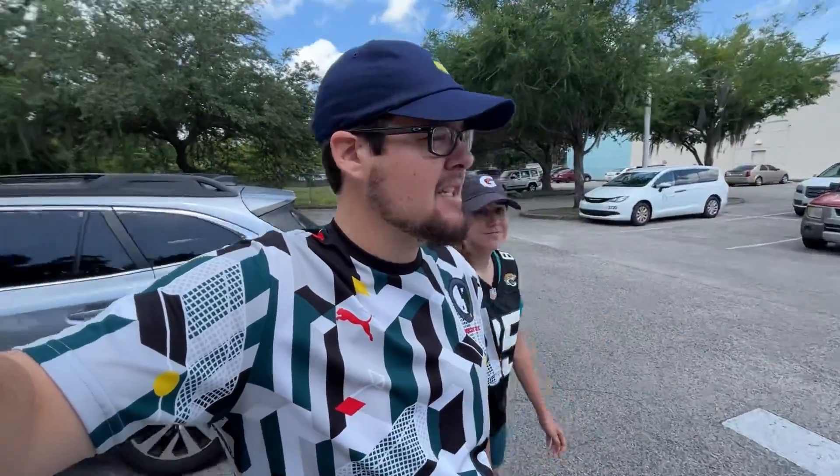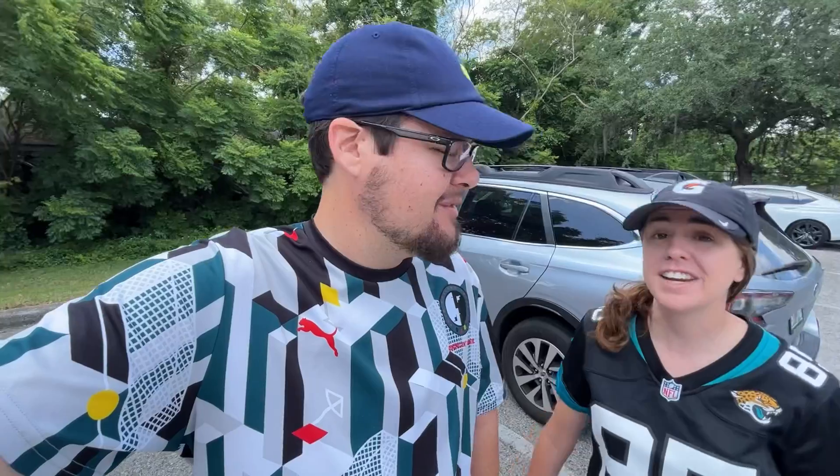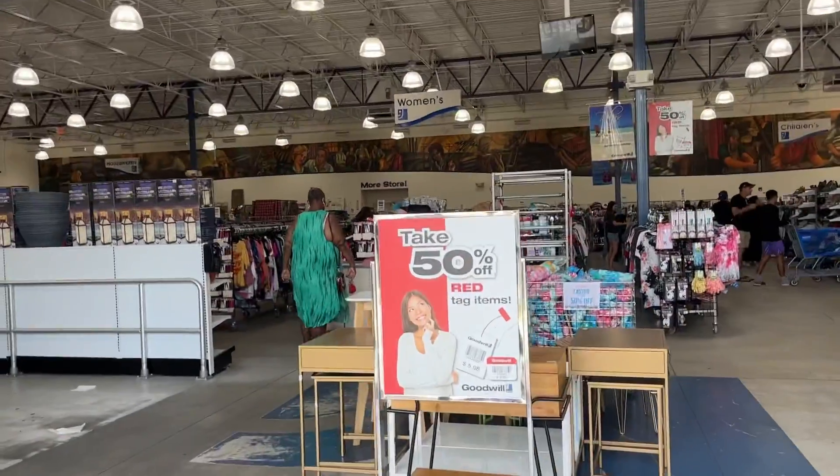We're starting things off at a Goodwill — it's newer so I don't know if that makes it better or not, but we'll find out. Whoa, this place is huge, it's got the more store in the back.